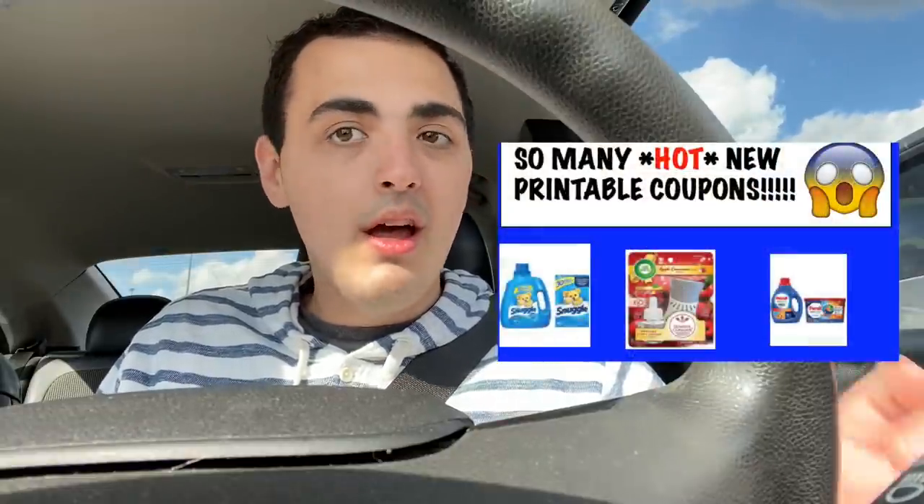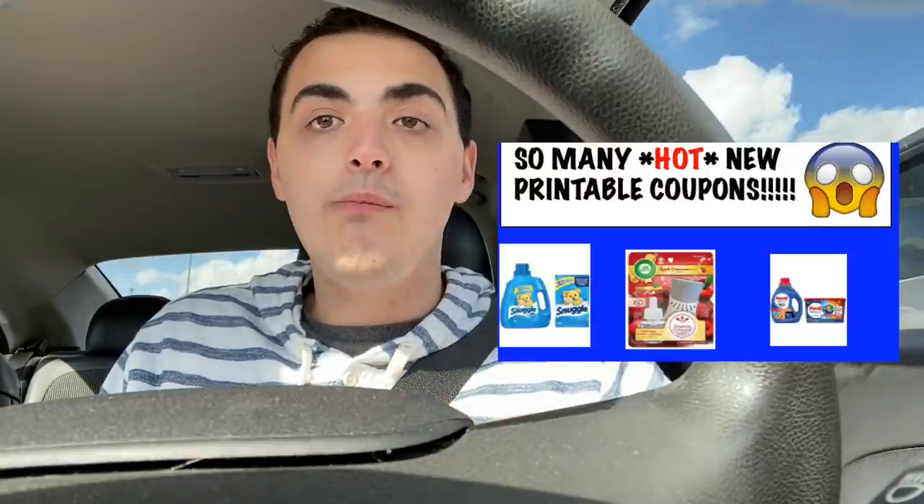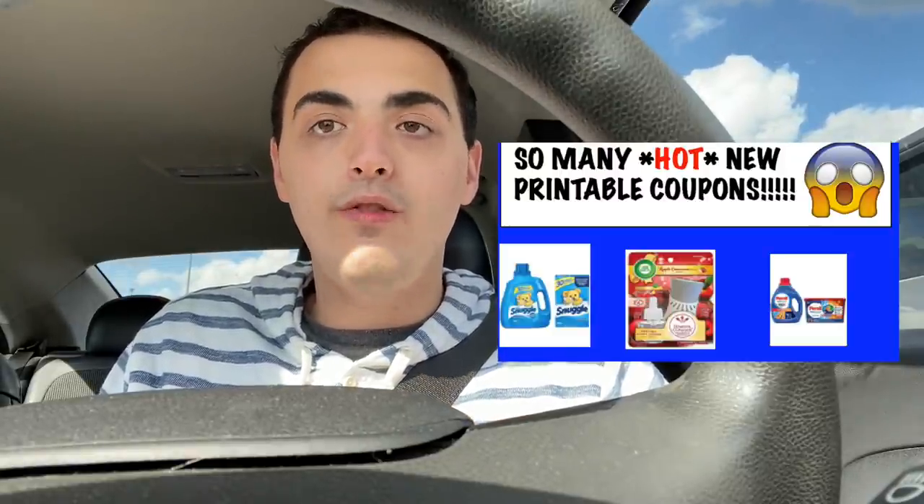In the description box below is a printable breakdown. You can print it out and take it in the store with you. Also in the description box is a link to the new printable coupons - we got so many new printable coupons. Please use the link I have in the description because it gives me a little kickback and is one of the main things that allows me to keep doing these videos, so if you enjoy my videos, please consider printing some coupons using that link.